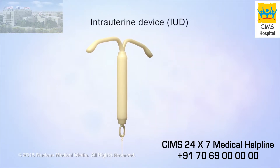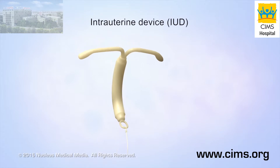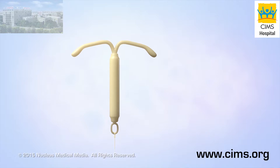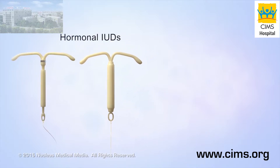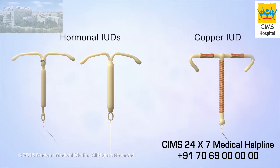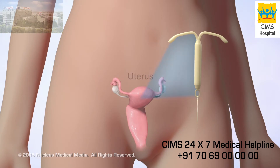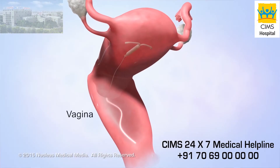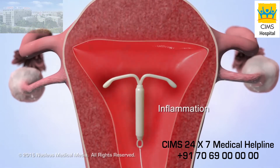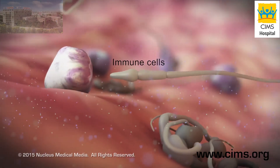An intrauterine device, or IUD, is a birth control method consisting of a soft, flexible T-shaped device with a thin string on the end. There are two types: hormonal IUDs and a copper IUD. To prevent pregnancy, a doctor places an IUD inside a woman's uterus with the string hanging down inside her vagina. Both types of IUD cause mild inflammation of the uterine lining, which releases immune cells and chemicals that kill sperm.